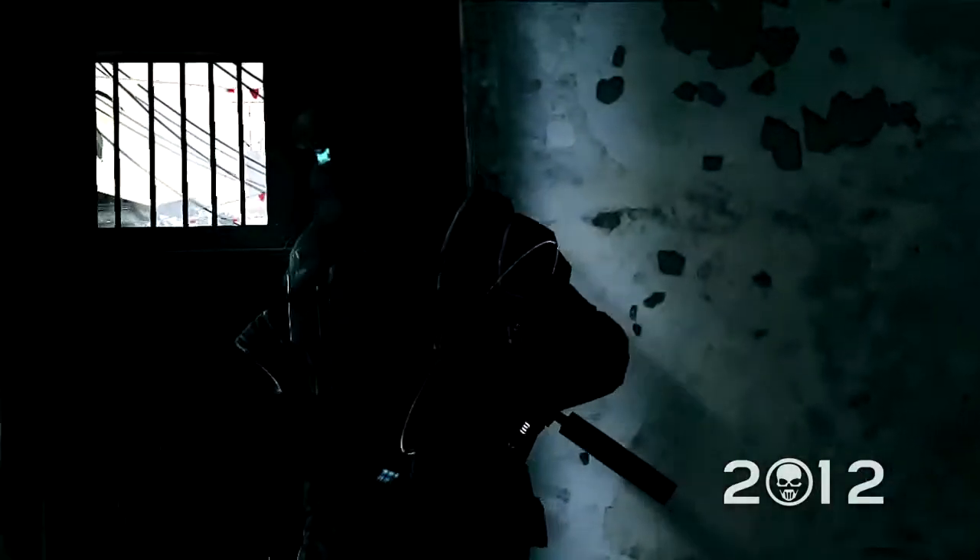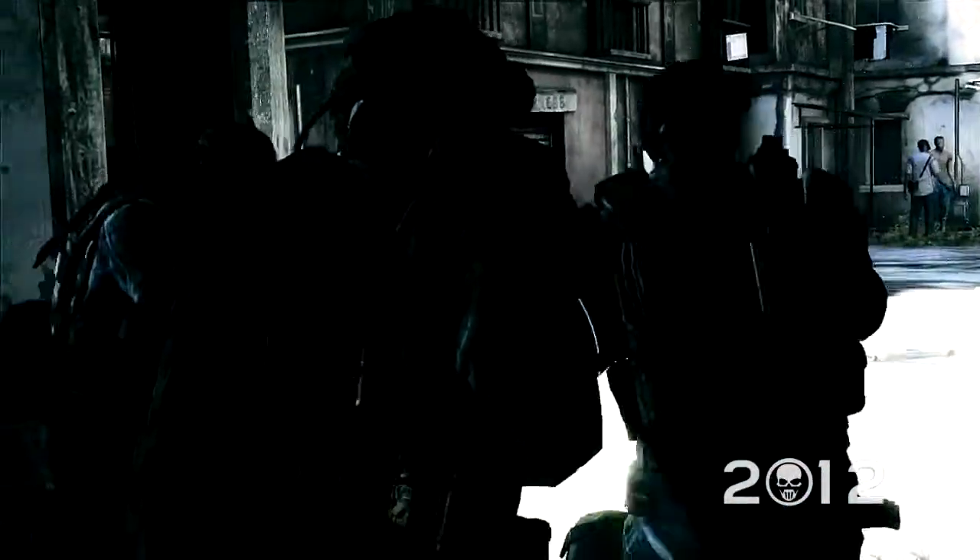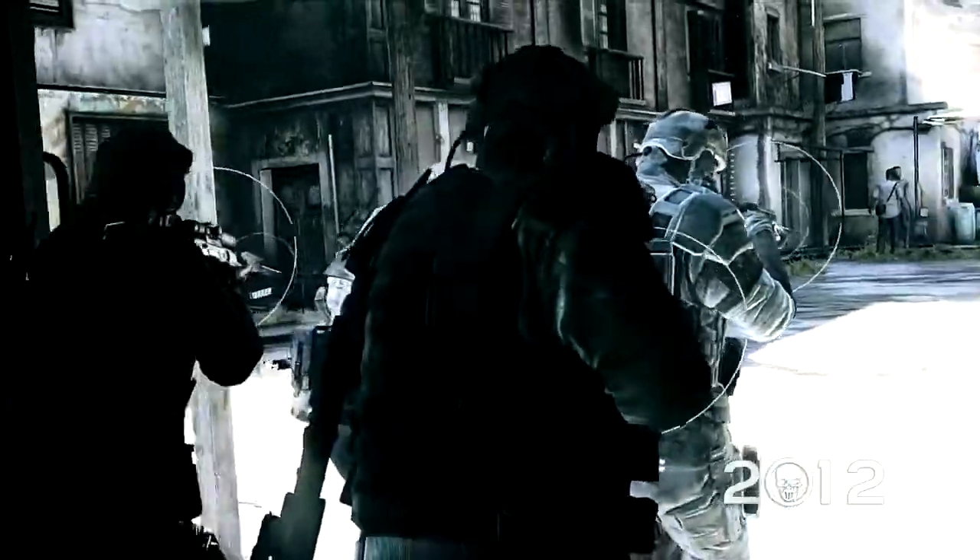Overlord, we've got Paez on comms. Patching him through directly. Hello and welcome to the first issue of Inside Recon, your sneak peek at some of the features we are currently working on for Ghost Recon Future Soldier.